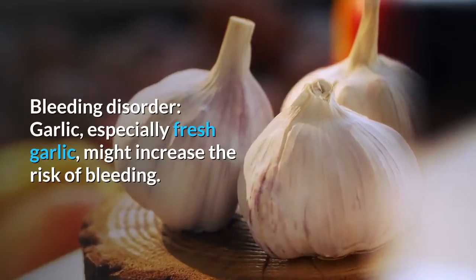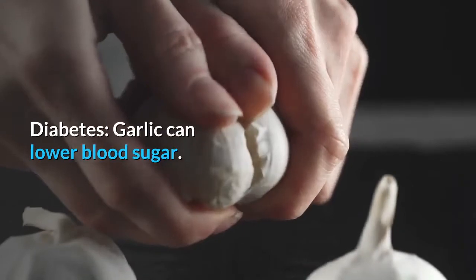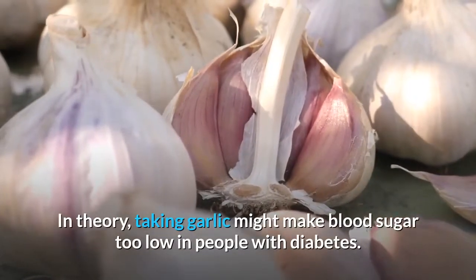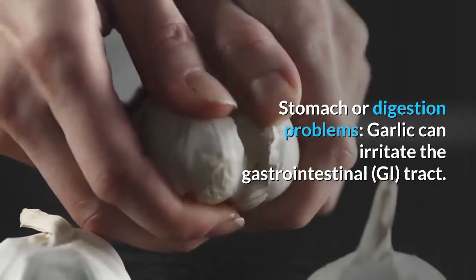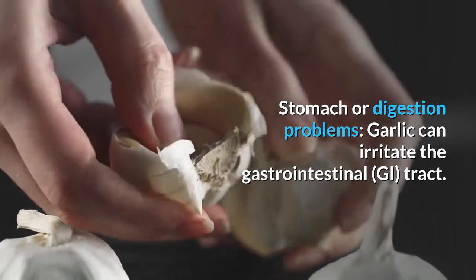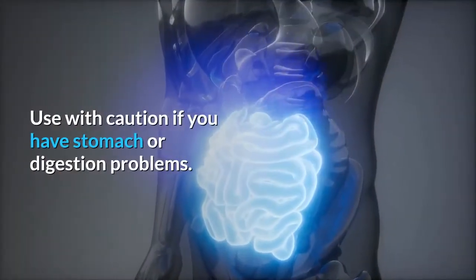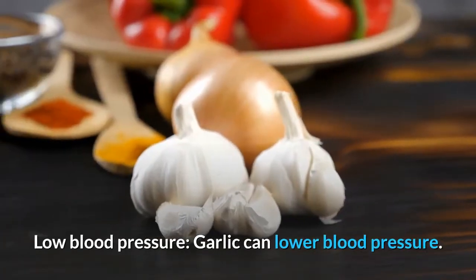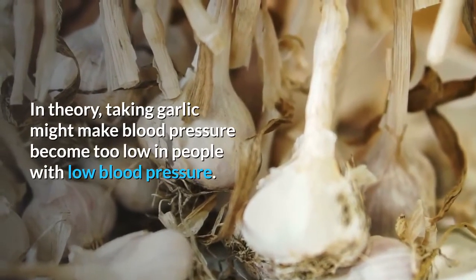When applied to the skin, garlic might cause damage similar to a burn. Bleeding disorder: Fresh garlic especially might increase the risk of bleeding. Diabetes: Garlic can lower blood sugar — in theory, taking garlic might make blood sugar too low in people with diabetes. Stomach or digestion problems: Garlic can irritate the gastrointestinal (GI) tract — use with caution if you have stomach or digestion problems. Low blood pressure: In theory, taking garlic might make blood pressure become too low in people with low blood pressure.